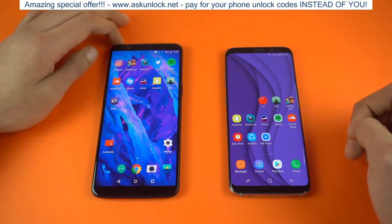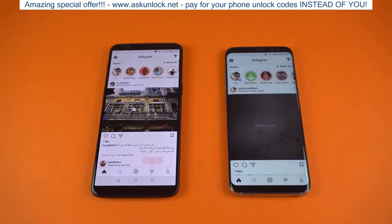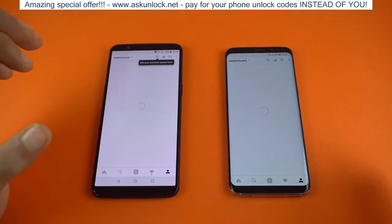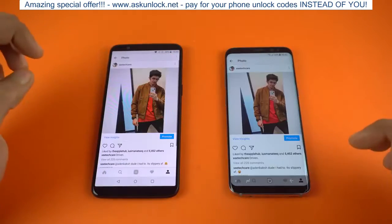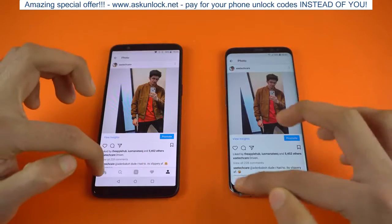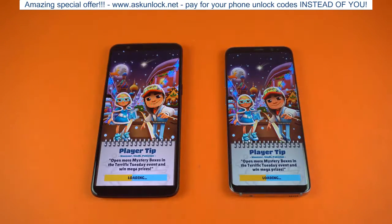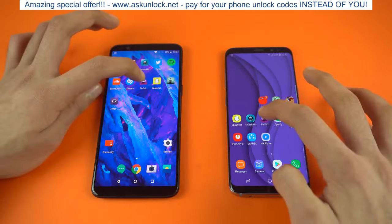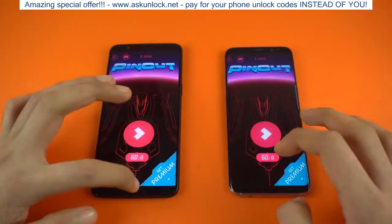Let's move on to some third-party applications. First off, we have Instagram — same Wi-Fi network. About the same on both phones. I'll check my profile right away and it loaded up a tiny bit quicker on the OnePlus 5T, but both phones were really fast, utilizing the Wi-Fi speed to the absolute limit. Next we have Subway Surfer, and the OnePlus 5T was a tiny bit faster there. Let's check out Pinout — about the same on both phones.